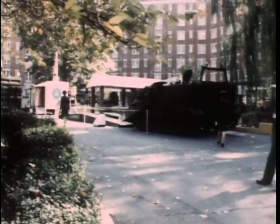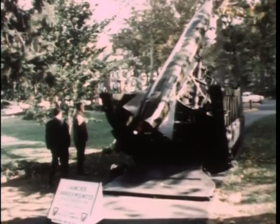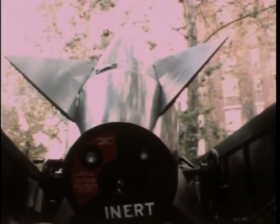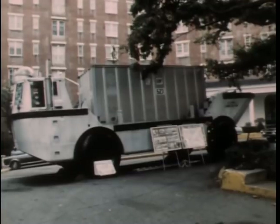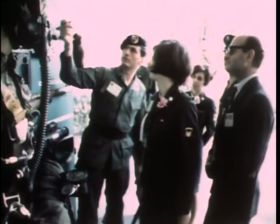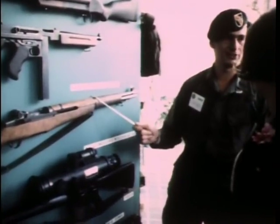Outside the Sheraton Park Hotel, where the sessions of the AUSA convention are to take place, are many interesting exhibits of military equipment and weapons. Among the items on display is a missile launcher carrier, and an amphibious lighter for moving troops ashore from ships at anchorage. A Special Forces soldier explains the operation of hand weapons to visitors.